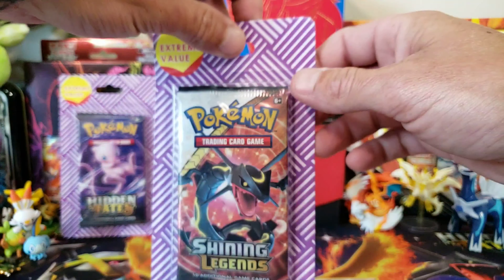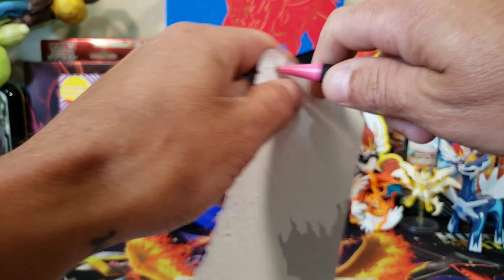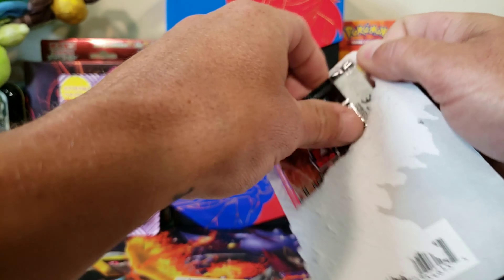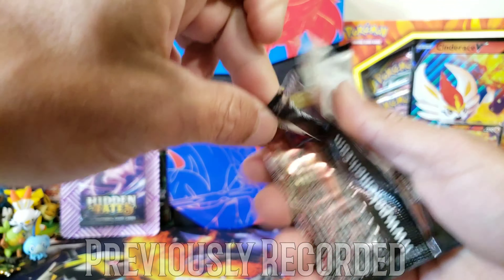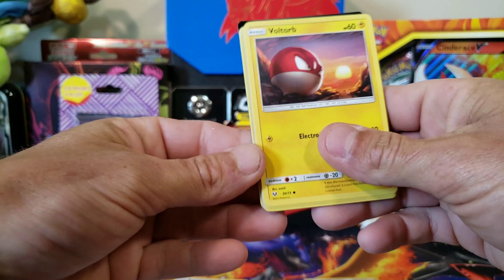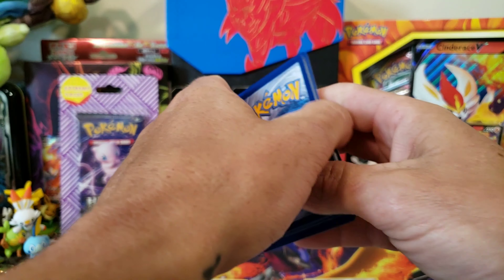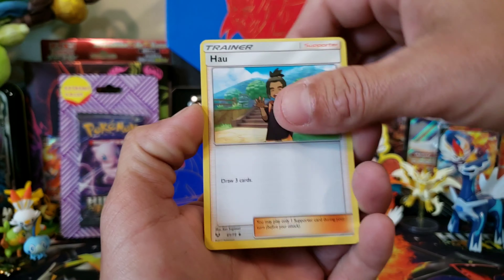Shiny Legends is up next — we could pull a shiny Pokemon. We've pulled most of the shinies we really want, but we have not pulled the full art or the rainbow rare Mewtwo. Those are the only two cards I need from Shiny Legends to have it completely complete.